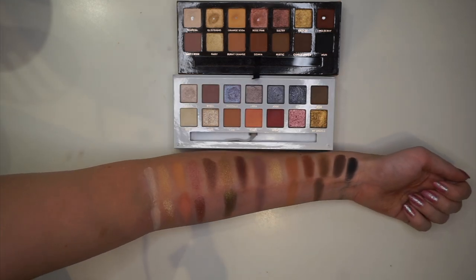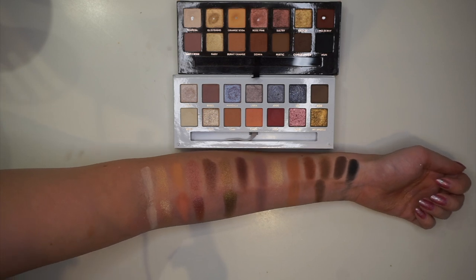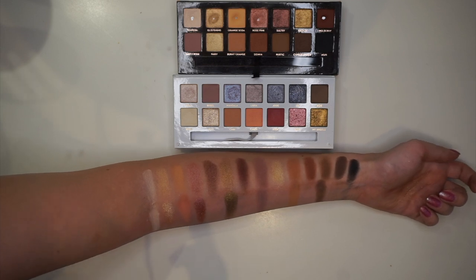Here the Soft Glam palette is compared to the Cali Bible palette. Not too much overlap, but there's definitely a few shades. I would say this is probably the most different so far — different tones — but again there are a couple of overlapping shades.